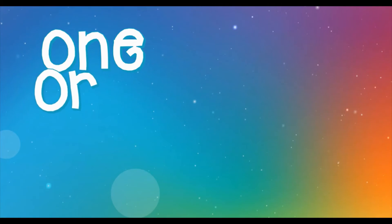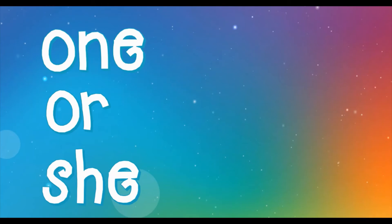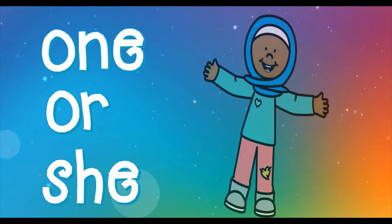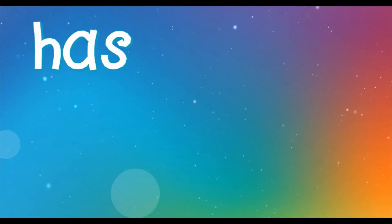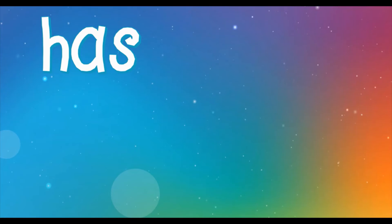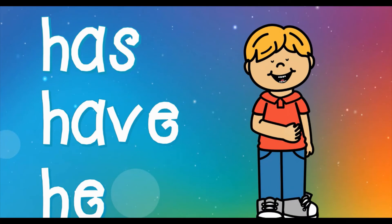One. Or. She. Great — way to go. Try it by yourself. One, or, she. He. Has. Have. Nice, try it one more time. Has, have, he. You're doing great.